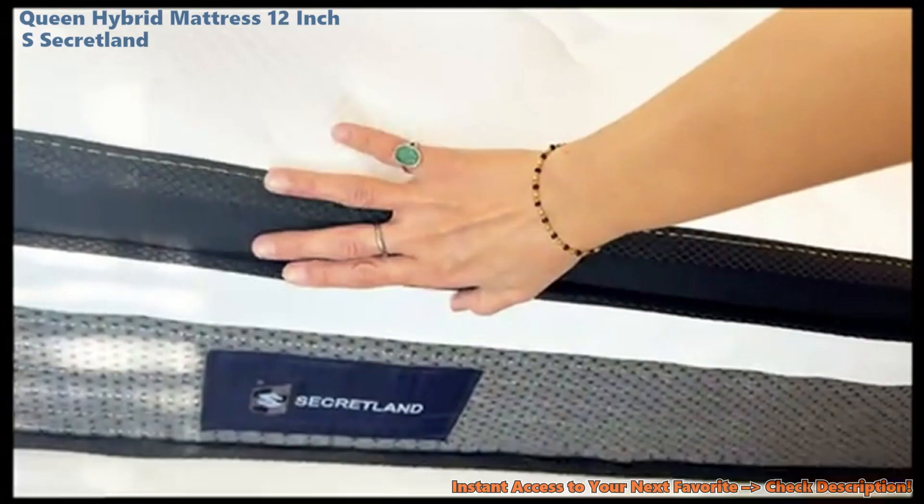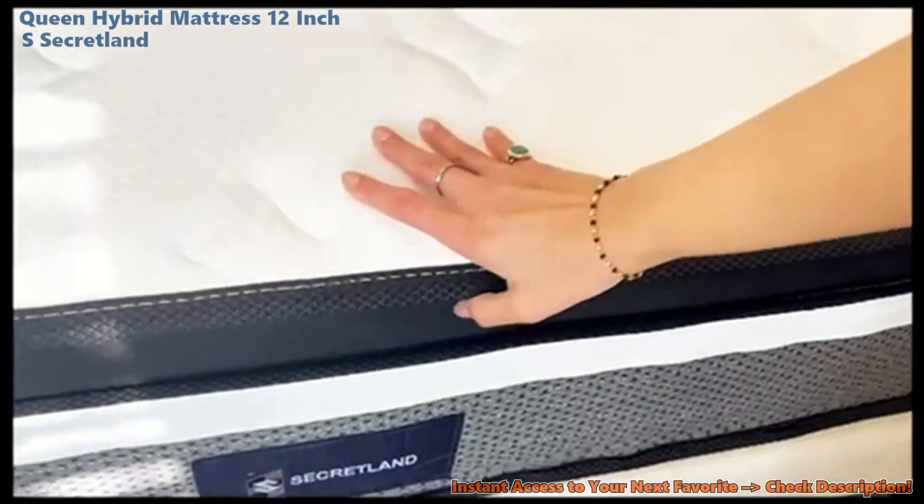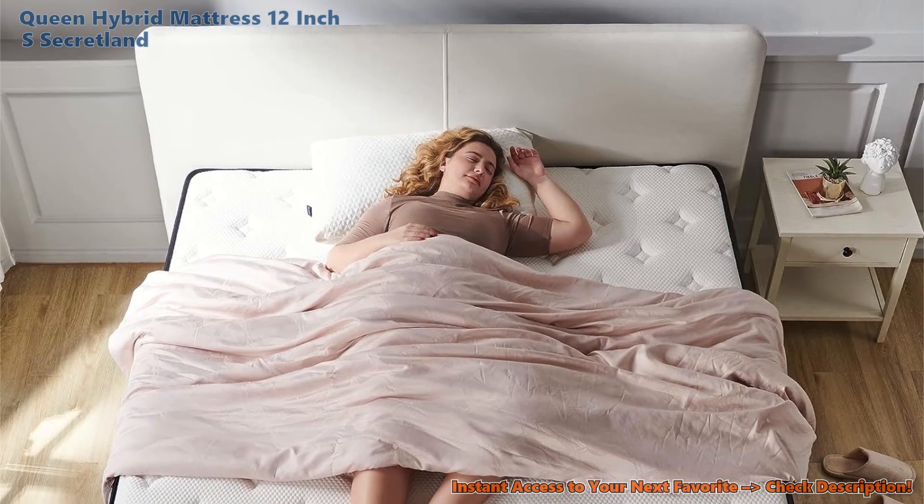Let's talk handy dandy stuff. This bed rolls right to your door, all snug in a box. Sure, you might need an extra hand to move it, but that's because it's packed full of quality that you can feel.